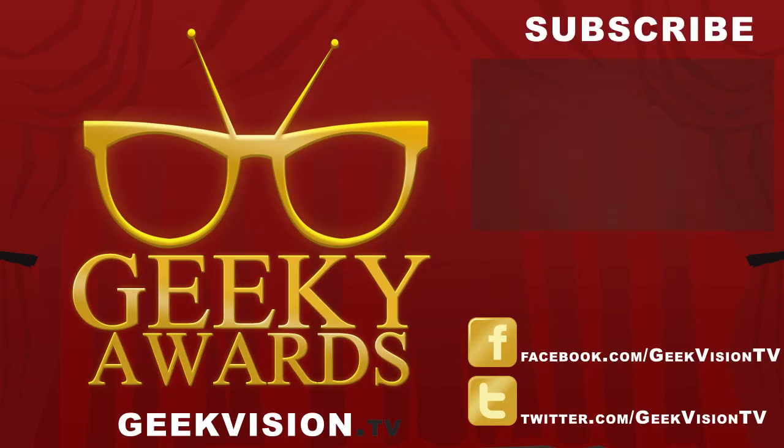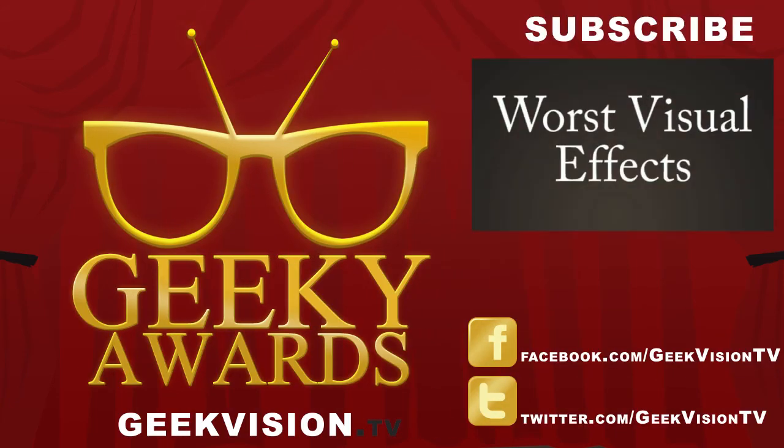The Geeky Awards are brought to you by Geekvision.tv. Be sure to like and follow us on Facebook and Twitter, like and favorite this video, subscribe to our channel, and tune in to find out who gets the next Geeky Award.